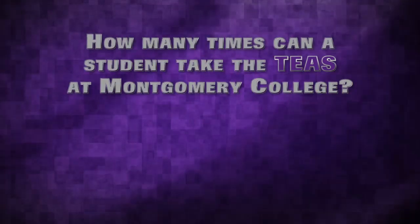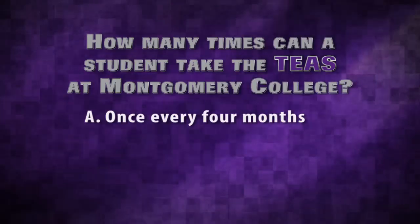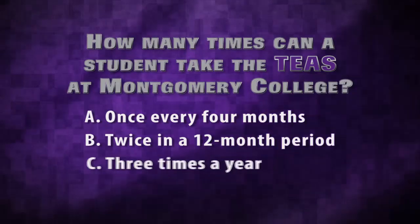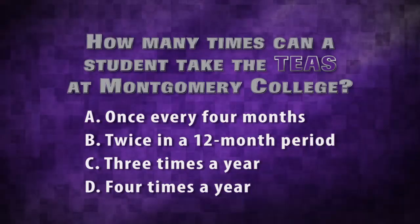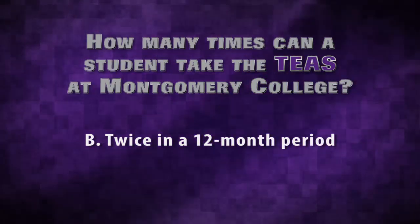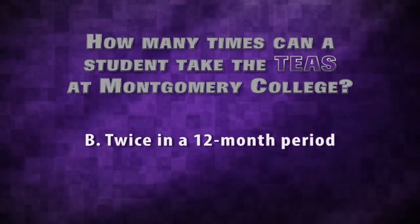How many times can students take the TEAS at Montgomery College? Is it A, once every four months; B, twice in a 12-month period; C, three times a year; or D, four times a year? The correct answer is B. After you take the TEAS for the first time, you have to wait 30 days before you can take it again.